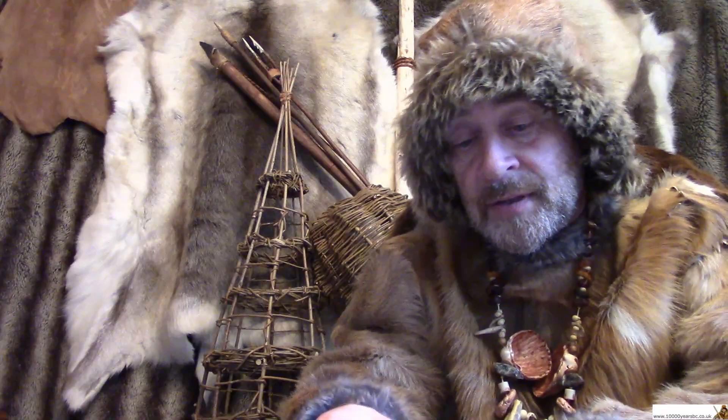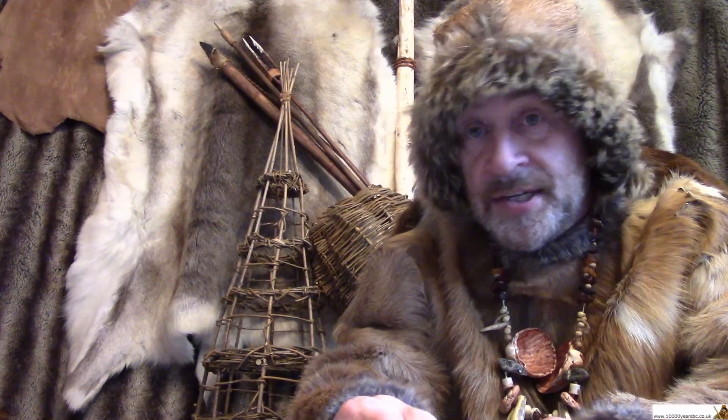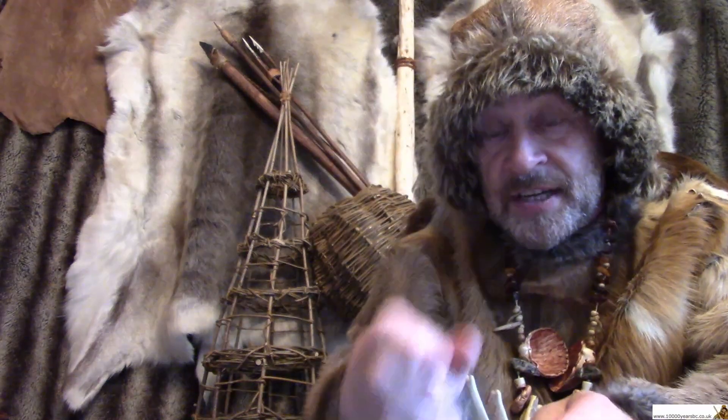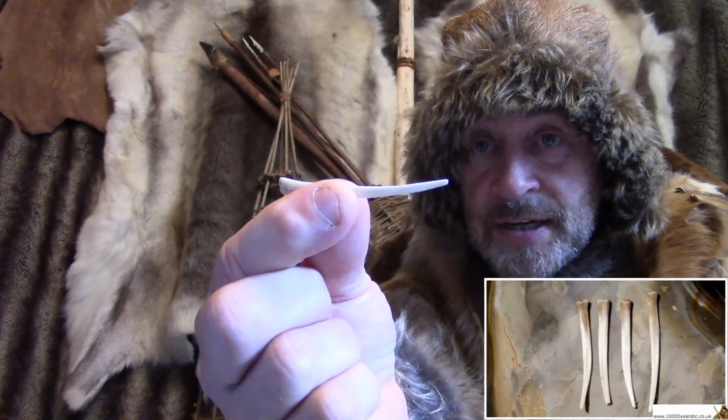Because when they hunted deer, they found — when they were chopping the deer up for meat, bones, animal skin, antlers, and all the rest of it, don't forget sinew as well — they found these in the back of the deer's foot.